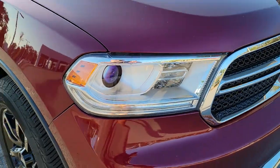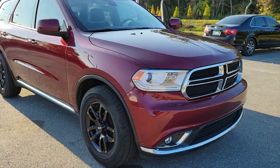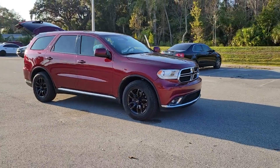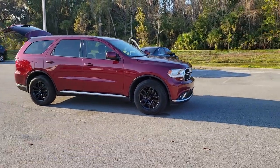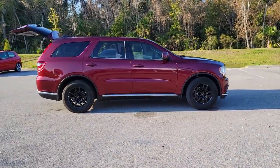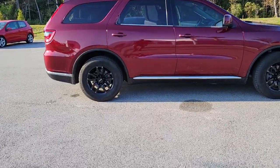Get acquainted with the 2018 Dodge Durango. With less than 40,000 miles on the odometer, this vehicle provides excellent value. The Dodge Durango — the powerful full-size three-row SUV that blends rugged capability with refined, state-of-the-art comfort.